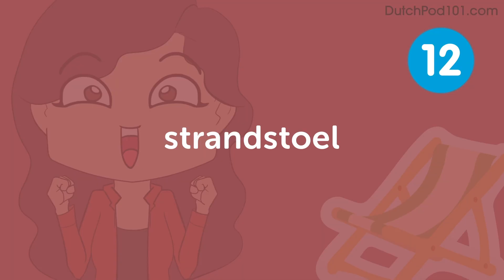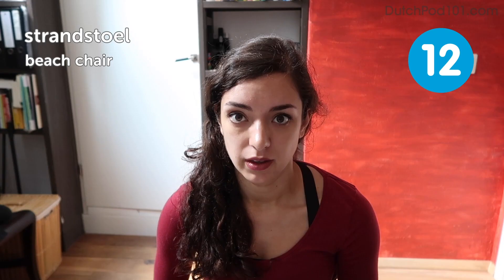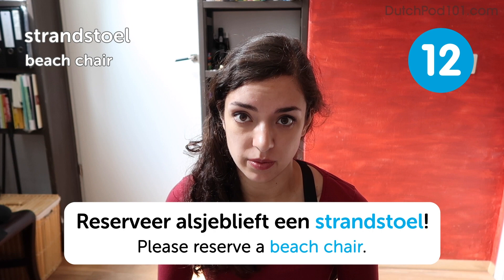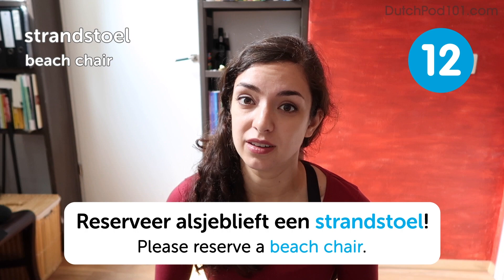Strandstoel. Strandstoel. Beach chair. Reserveer alsjeblieft een strandstoel. Please reserve a beach chair. Or if you want the full experience, you can just drop your strandlaken in the sand and sit on that.